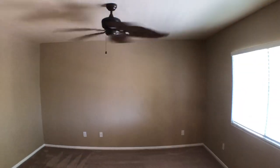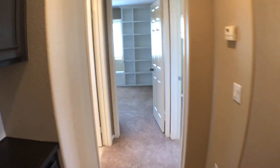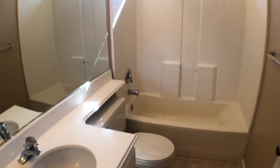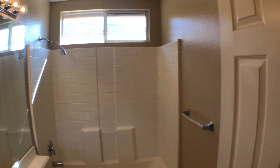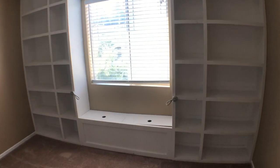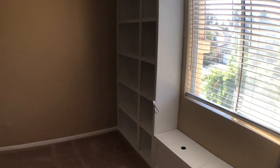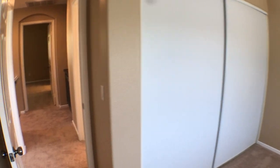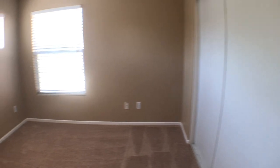Leaving the master bedroom, we head down the hallway. To our left is the hallway bathroom, straight ahead is bedroom two, and to the right is bedroom three. The hallway bathroom has a little shower and bathtub. Bedroom two has some great built-ins and a closet. This is our closet in bedroom three.